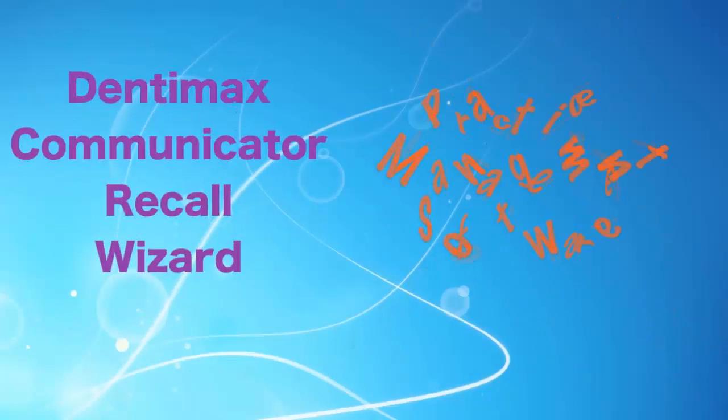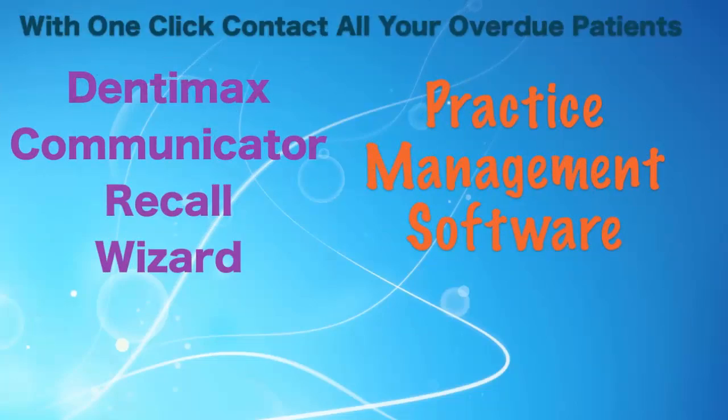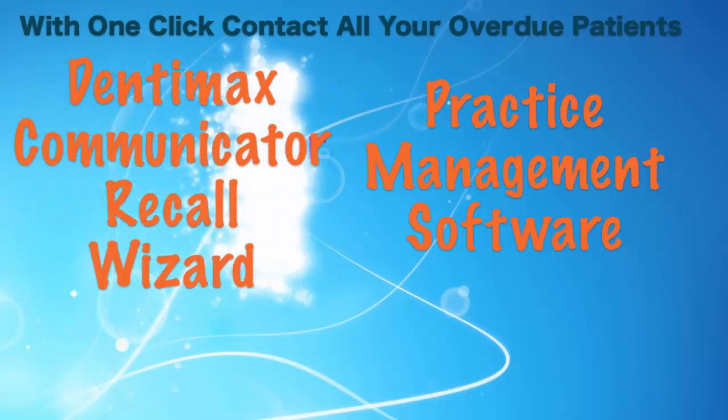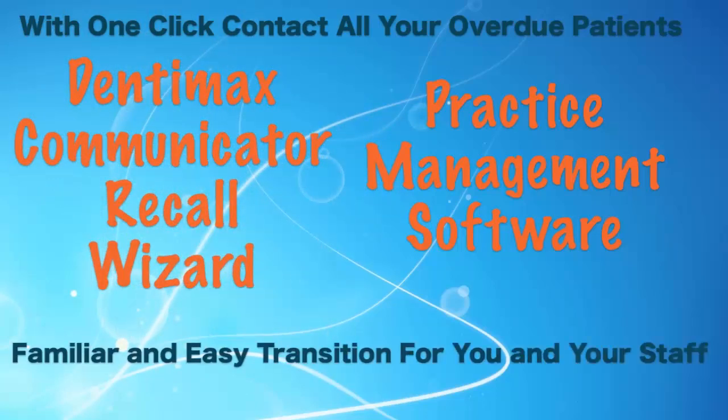Patient recall has never been easier than with our Recall Wizard. Developed to mimic your practice management software, our Recall Wizard is a familiar and easy transition for you and your staff, so valuable time isn't wasted learning a new system.